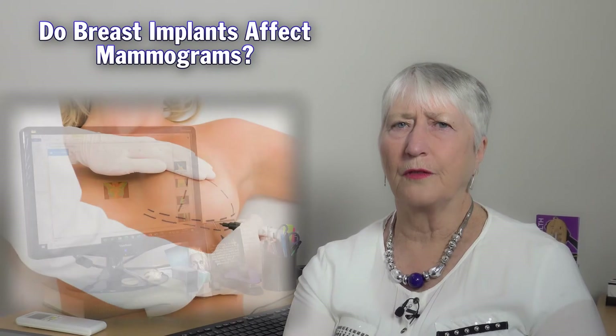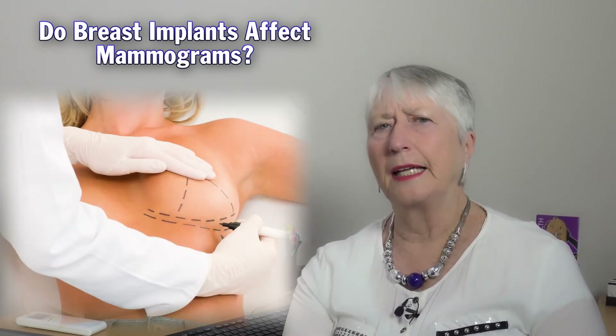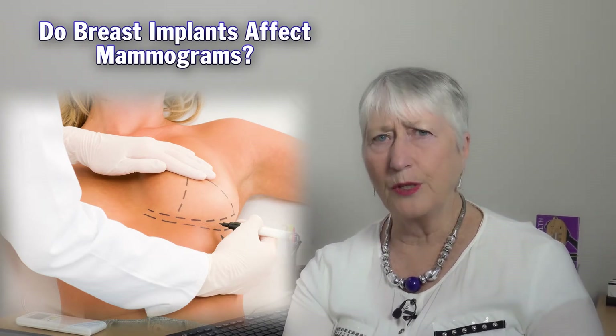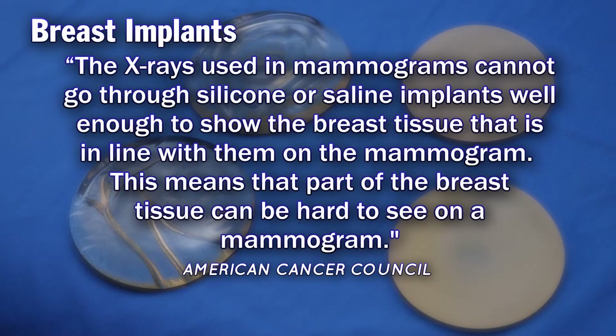Do breast implants affect mammograms? Well, thermography is a very good solution for these women as well. If I had a woman with a breast implant and I was suspicious that there was something else there, I would actually refer her for an ultrasound, not a mammogram. Because they don't have to have compression of the implants, and we do have problems with implants leaking as well, so we have to be very cautious about that.